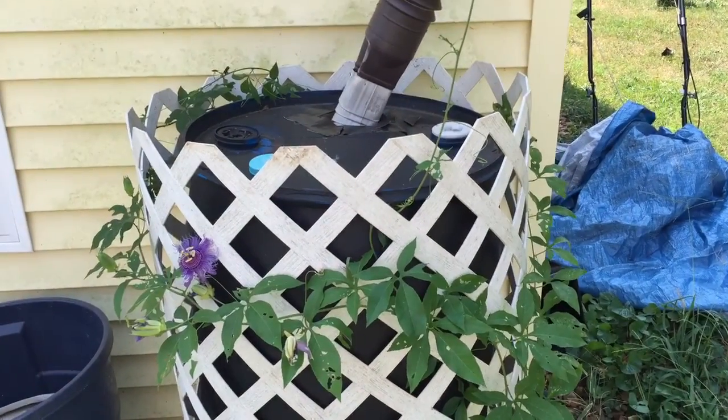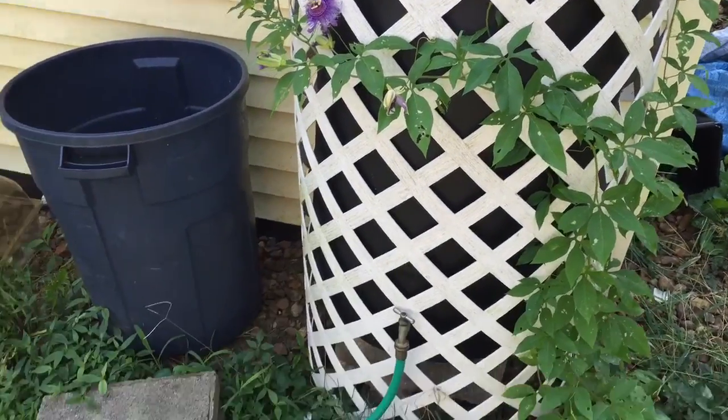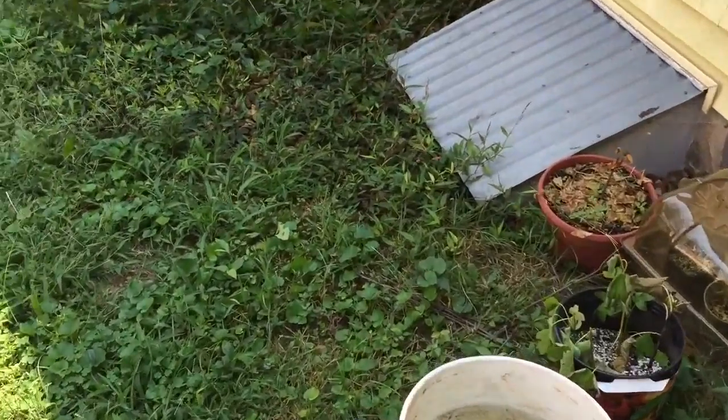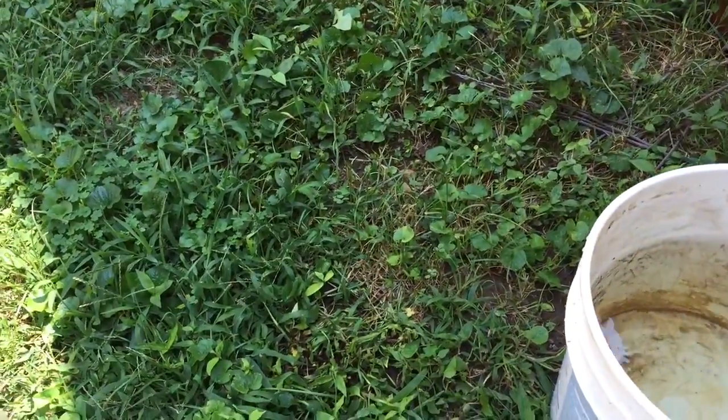In a rain event it probably fills up in 10 minutes sometimes, in a really heavy downfall. We got some water going here — the pressure is fairly low, but that's totally okay. I could raise it up a couple feet and that might help a bit.